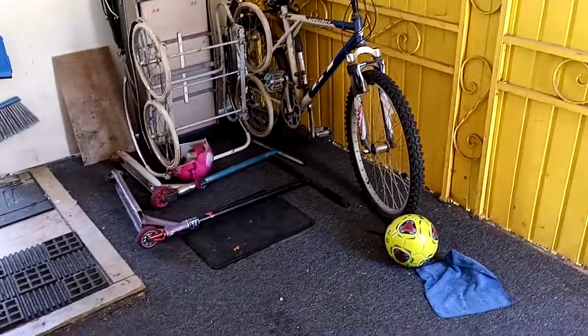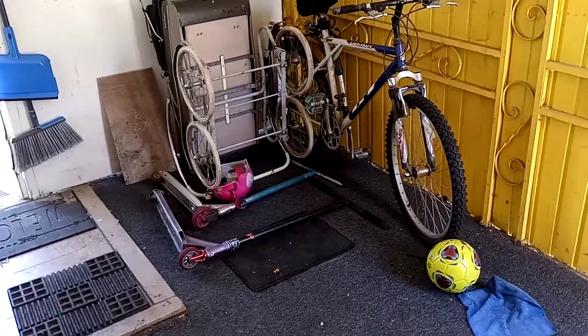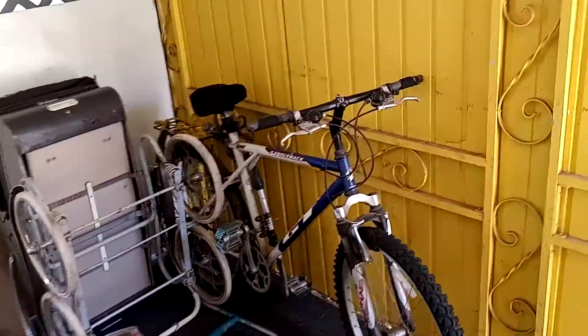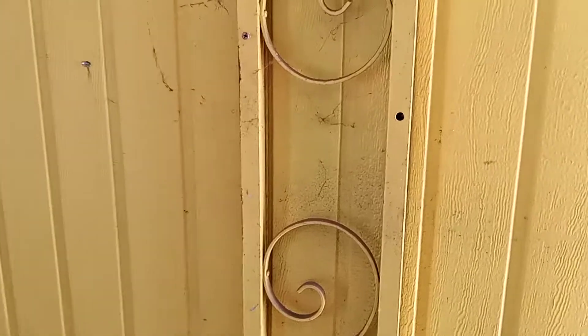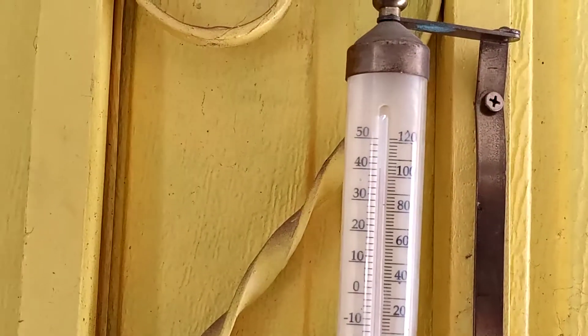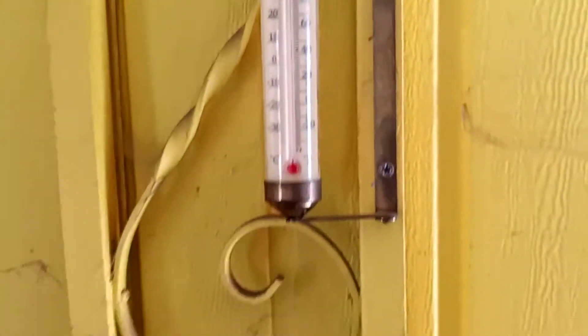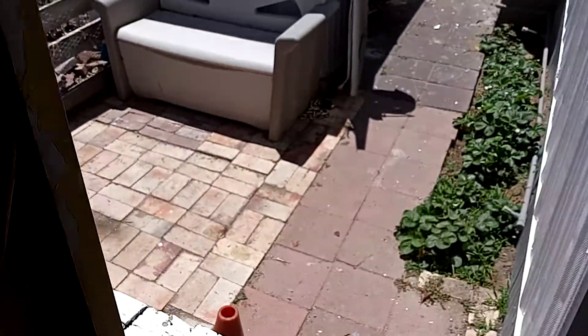Hey everybody, I'm almost finished with my shed that I started working on earlier today. What a project! I can't believe how hot it is — even in the shade I'm looking at about 104 degrees. It's pretty hot out here, but I figured let me show off what I did today.